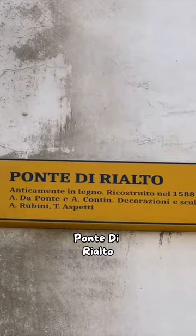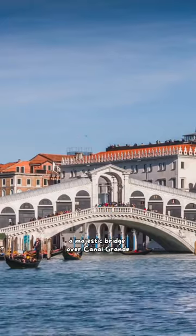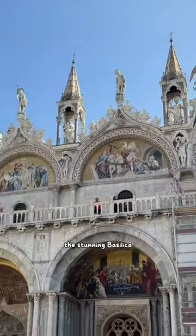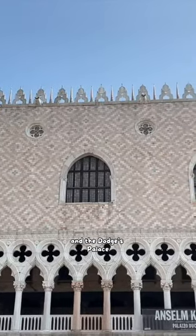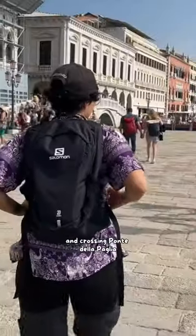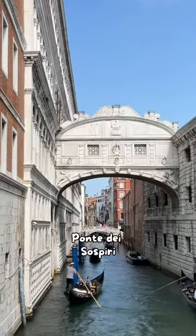We stopped at Ponte di Rialto, a majestic bridge over Canal Grande, at Piazza San Marco where you'll find the peculiar clock tower, the stunning basilica, and the Doges Palace. From Riva degli Schiavoni, enjoy the view over Judecca's Island, and crossing Ponte della Paglia, admire Ponte dei Sospiri.